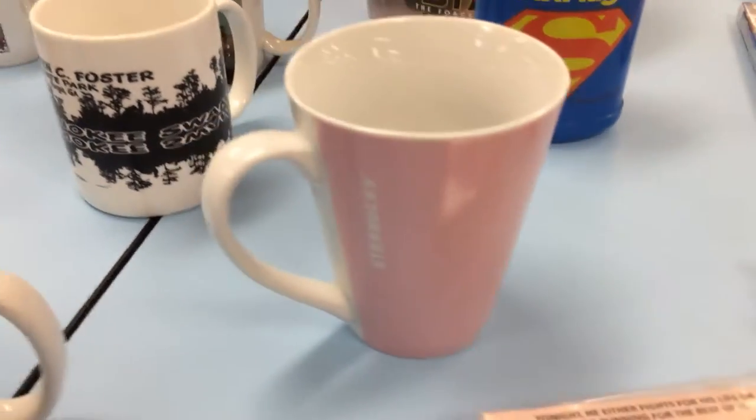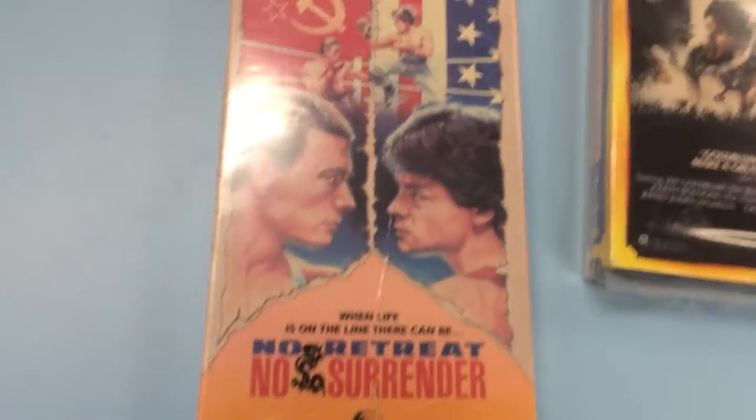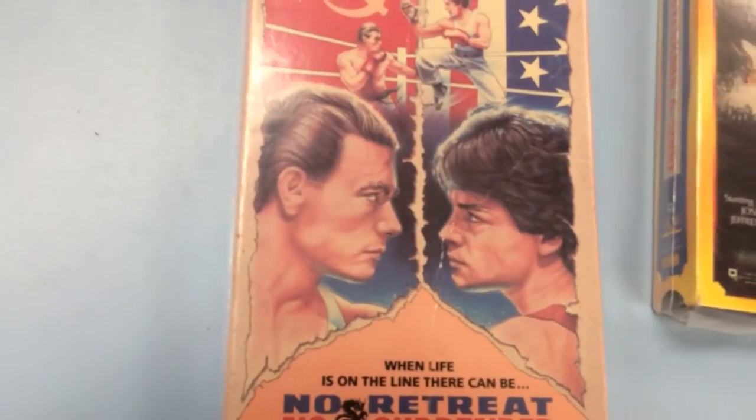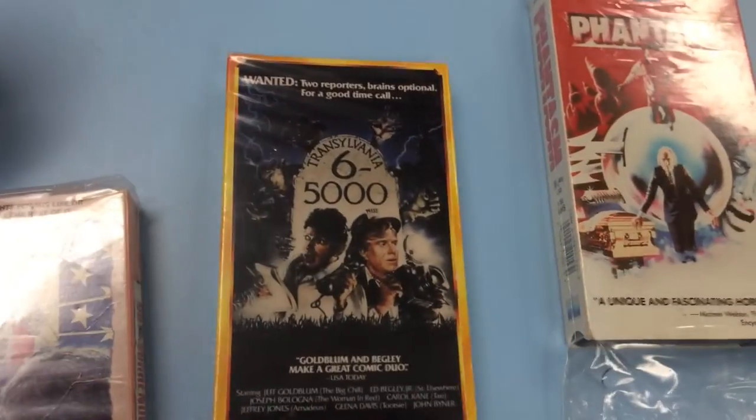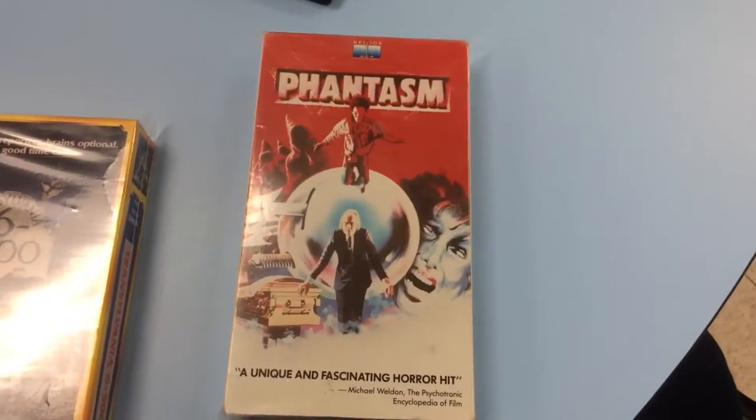It's only my second Starbucks mug to find so far. Got some VHS: No Retreat, No Surrender — the young Jean-Claude Van Damme. Transylvania 6,500 — never seen it. And Phantasm.